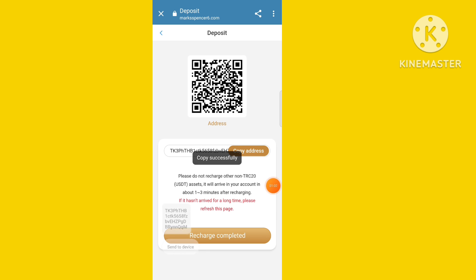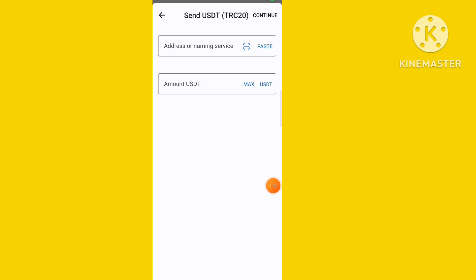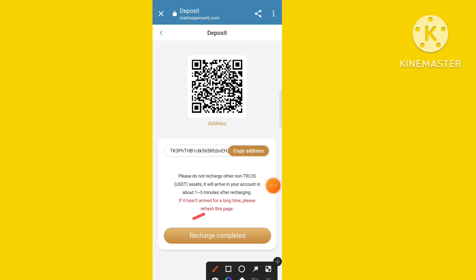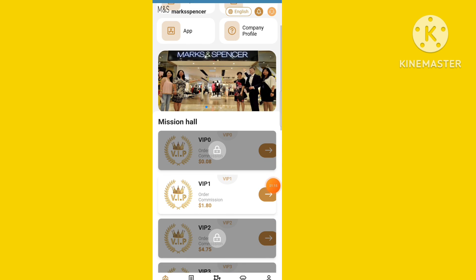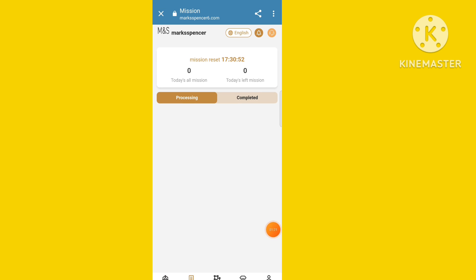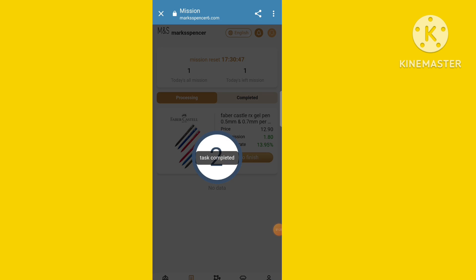To purchase a VIP level, first you need to recharge. The recharge process is very easy — just click the recharge option. Copy the EVGT address and go to your cryptocurrency wallet or exchange and transfer EVGT. According to VIP levels, if you want VIP 1, you unlock and deposit the VIP 1 price. After submission, your recharge is automatically credited.